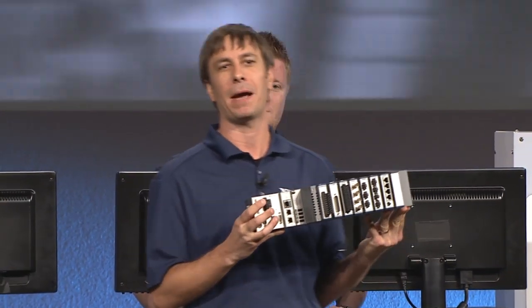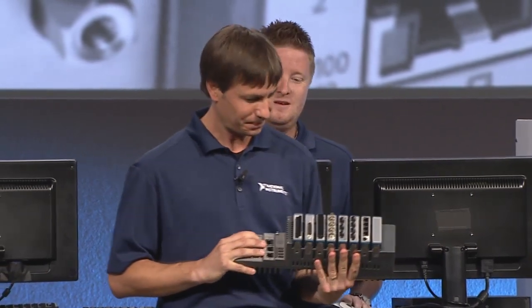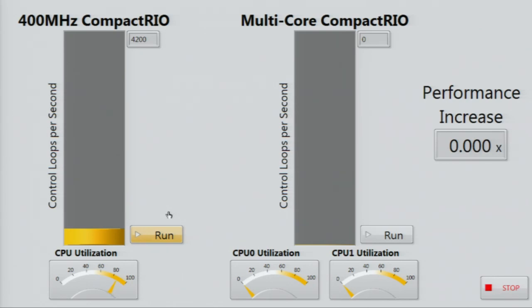We're very excited this morning to be launching the first multi-core CompactRIO system based on the Intel Core i7 processor. This system adds a lot of horsepower for processing-intensive applications that also need the ruggedness of a CompactRIO system. Ben has already run some benchmarks for customers: running a multi-input, multi-output control algorithm on one of the original 400 megahertz CompactRIOs yielded about 4.2 kilohertz loop rate. Running the same control algorithm with the same I/O on the new high-performance multi-core CompactRIO in turbo mode achieved nearly 50 kilohertz — over an 11x improvement in loop rate.